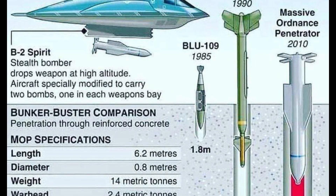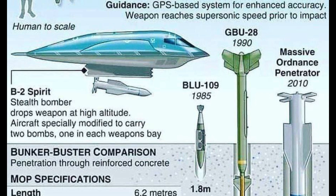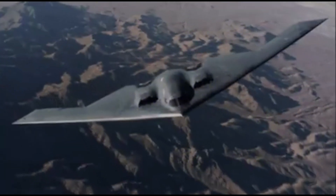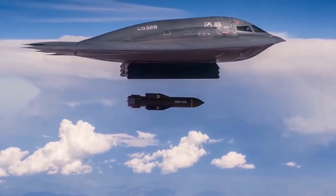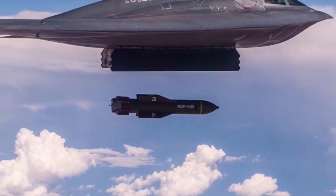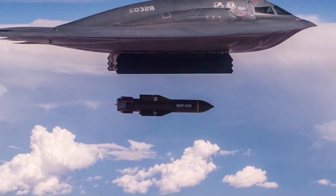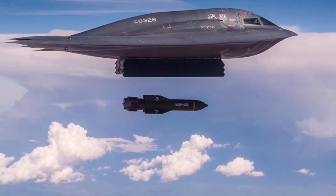Because kinetic energy scales with the square of velocity, speed is an even more important factor. Bunker busters achieve exceptionally high terminal velocities primarily through gravity, by being released from extremely high altitudes. A delivery platform like the B-2 Spirit, which can release its payload from altitudes of up to 50,000 feet, allows the bomb a long, unimpeded fall to accelerate to supersonic speeds, often exceeding Mach 1. A MOP released from a B-2 flying at 50,000 feet and 500 mph will impact with far more kinetic energy than the same weapon dropped from a C-130 at 25,000 feet and 250 mph.